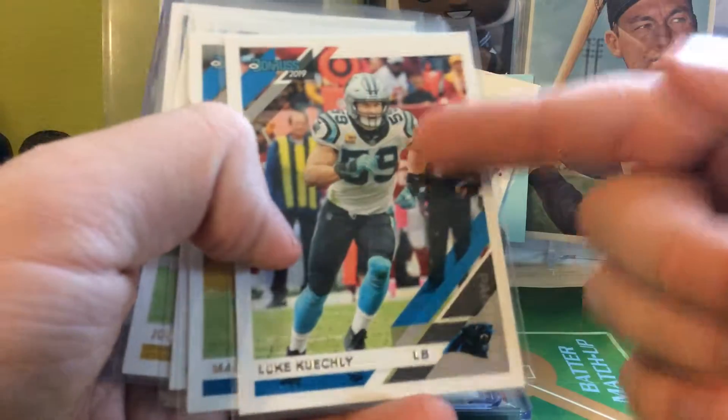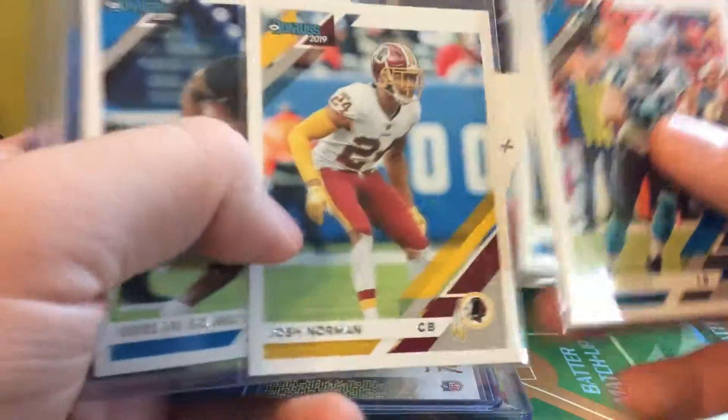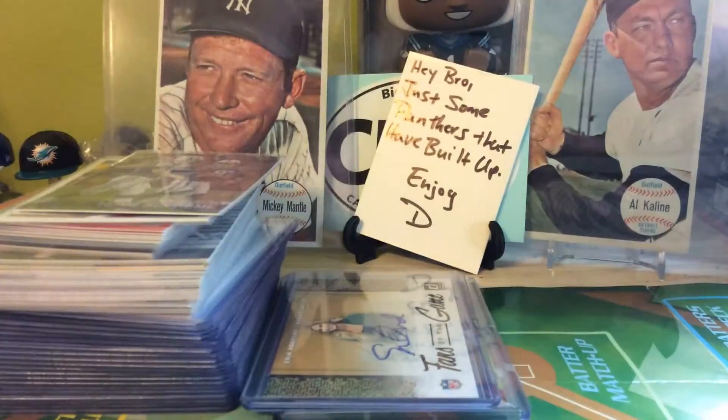Here is all my PC that I pulled. Got the Keekly, Addison Olsen, Josh Norman, Scarlet Rookie, the Dominators Cam, and the Champ is Here — Chris Hogan.